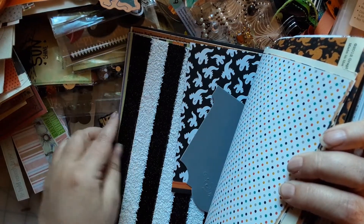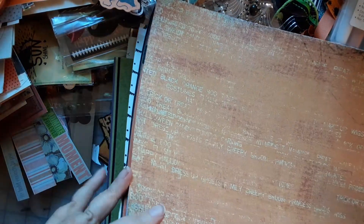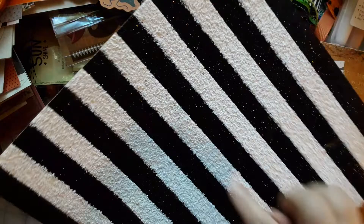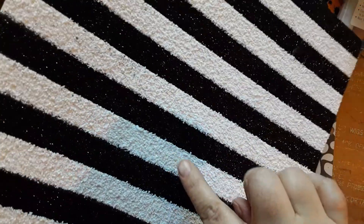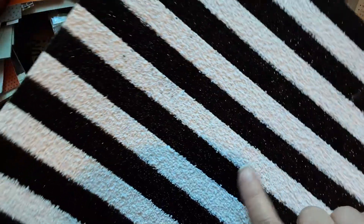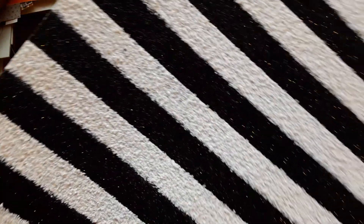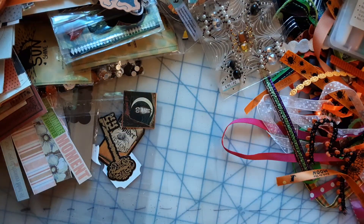Hold on — I have to pull this one out and show you guys. It's textured — I've never seen paper like this before. Look at this! This one is giving me Beetlejuice vibes, but it looks like it's sand or gravel or something textured. Can you see that? That's cool.